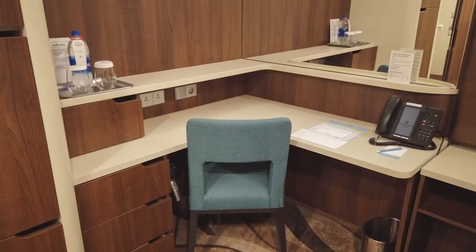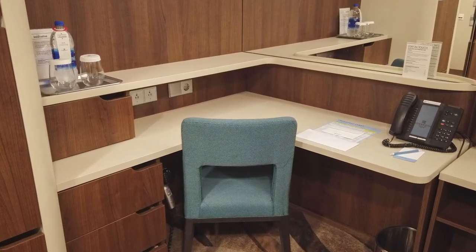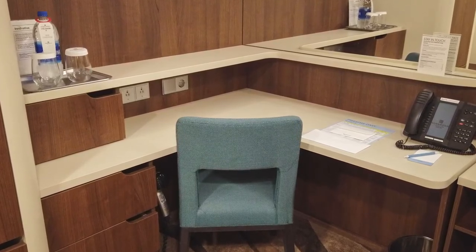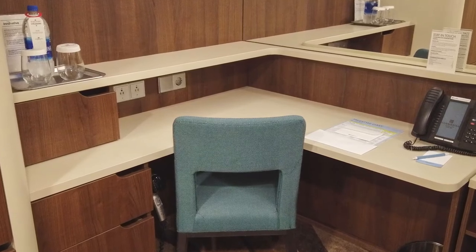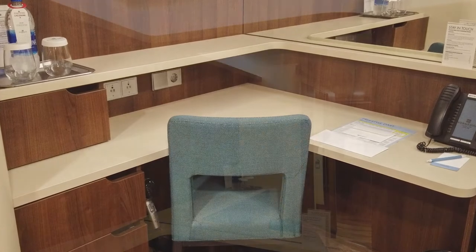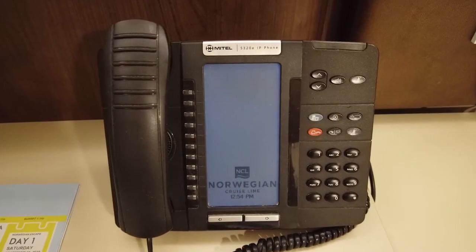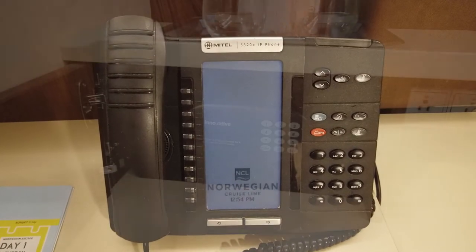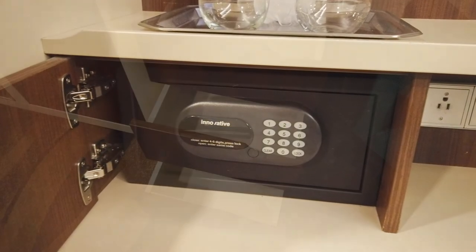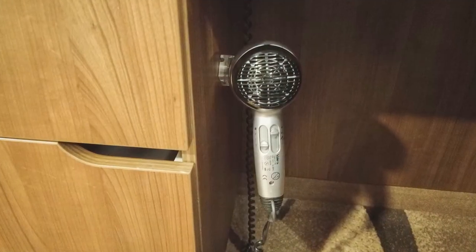A wheelchair-accessible corner desk that had significantly more room than a typical inside stateroom desk was located to the left of the bed and included a cushioned chair, three Type B American outlets, and a Type F European outlet. The desk area also included a large mirror, a telephone, a digital safe that could be locked with a personal code, three drawers for storage, and a small hairdryer.